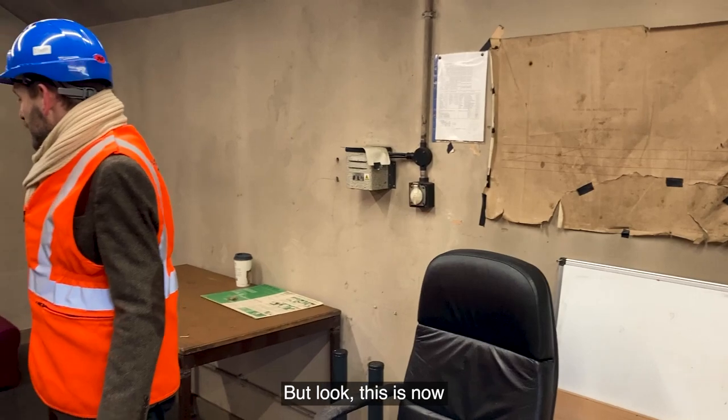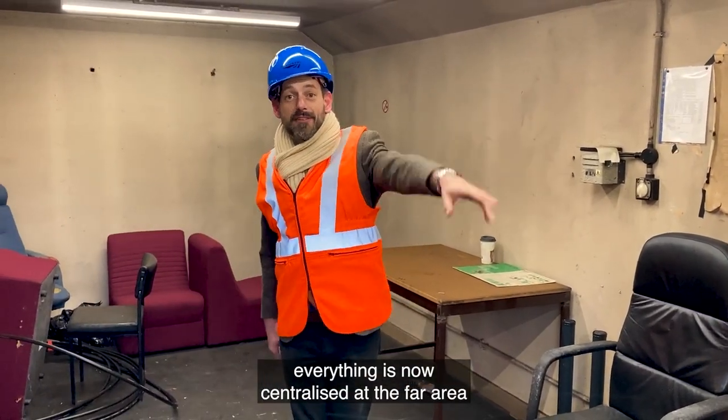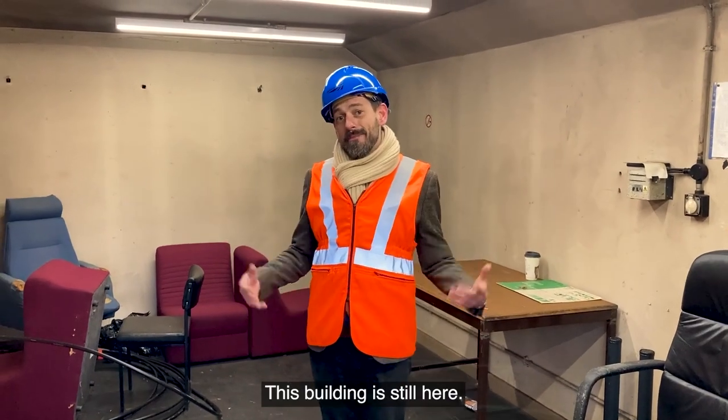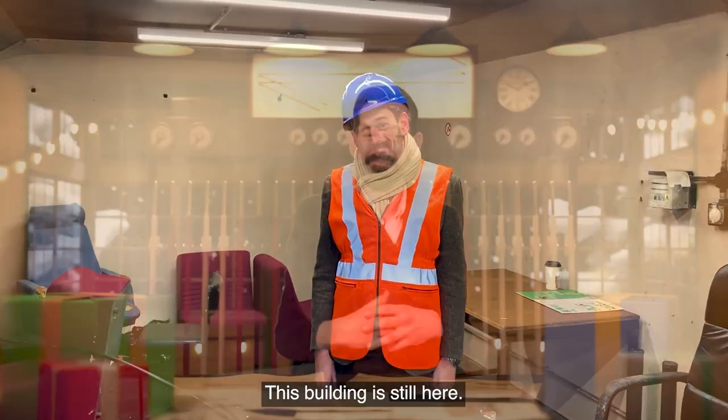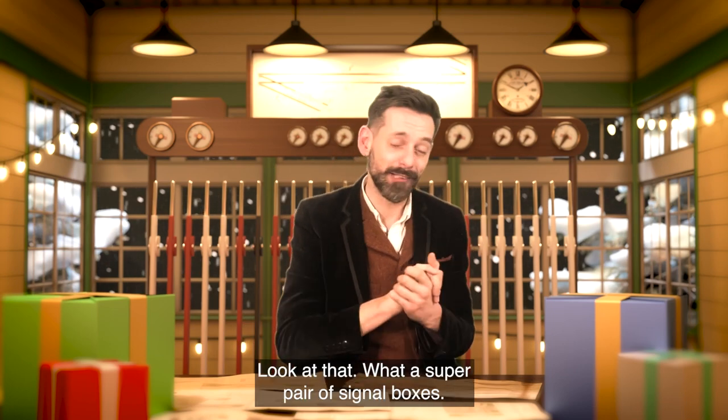Look — this is now all blocked off, not used at all. That's because everything's now centralised. The farther earlier, the more efficient. But this building is still here. What a super pair of signal boxes.